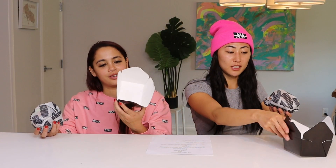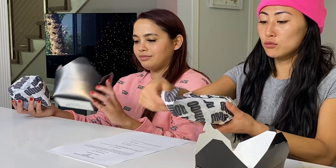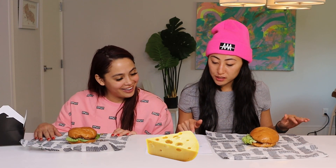So this first burger is from Nomu. It is $9.80. It's a gourmet brioche with Nomu sauce and it's an impossible patty. It's got cheese — I'm assuming it's vegan cheese — house pickles, tomato, and butter lettuce.